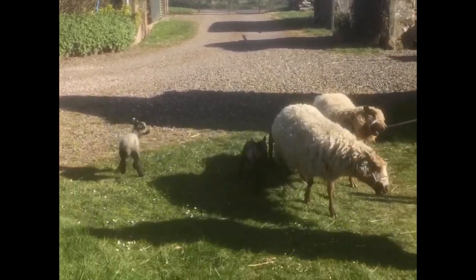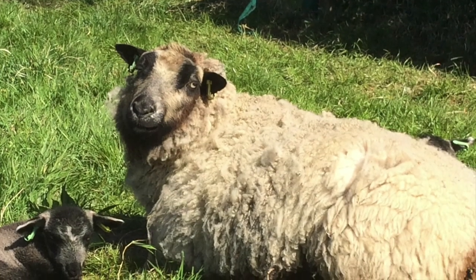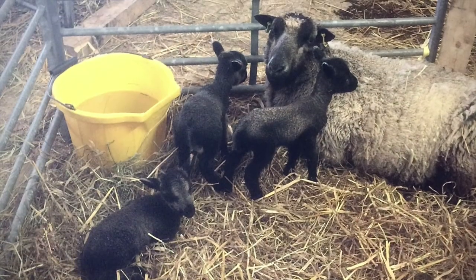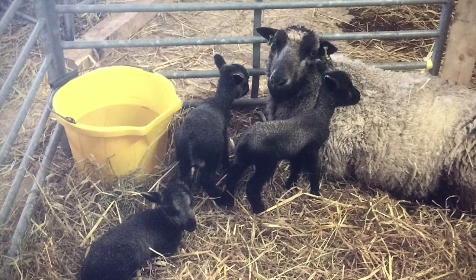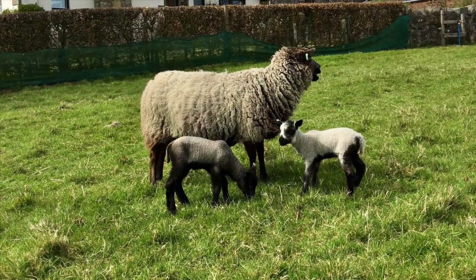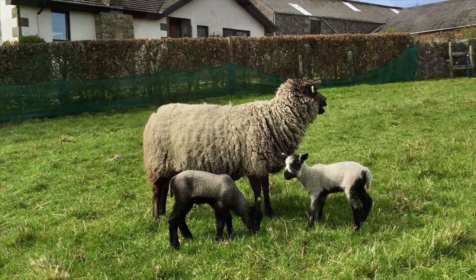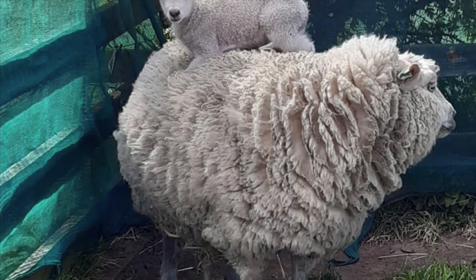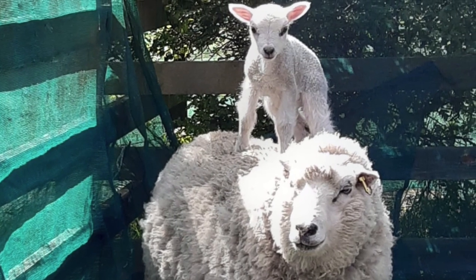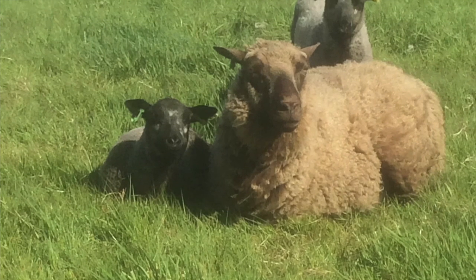The Shetland ewes lamb easily, have superb mothering ability and are very milky. Iris raised these triplets herself with no supplementary bottles needed. The lambs have a strong will to live and are renowned for their get up and go. They're quickly on their feet and suckling, and as they grow they start to show their cheeky and inquisitive characters, so springtime is fun and entertaining to work with them.